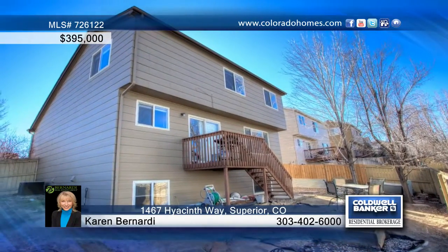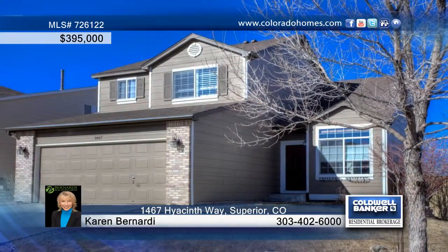Conveniently located near shopping, dining, and schools, this one will not last. Call Karen Bernardi and make this home yours.